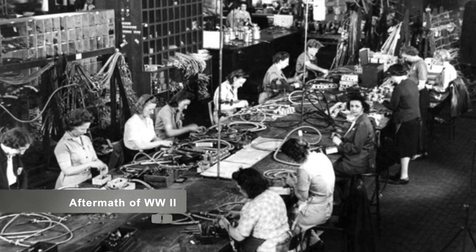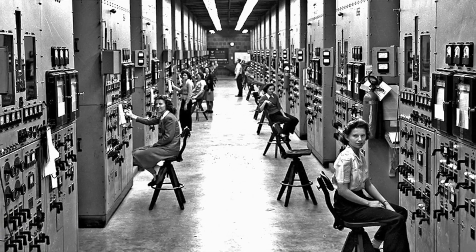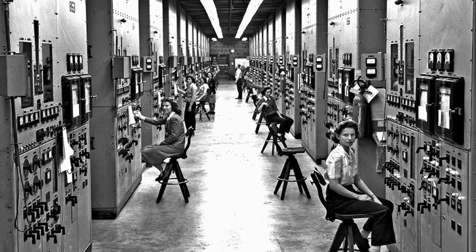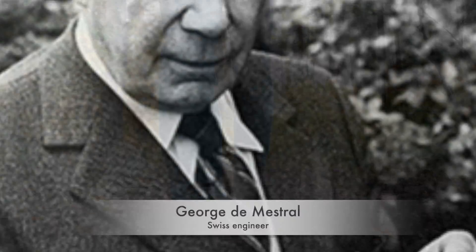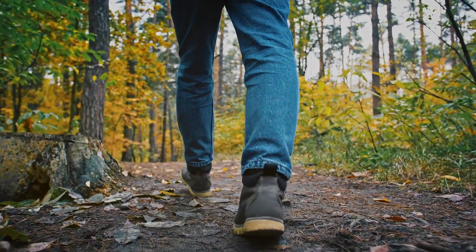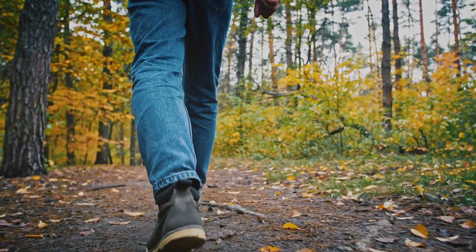Our story begins in the aftermath of World War II, a time of rapid technological advancement and innovation. It was during this period that Swiss engineer George de Mestral embarked on a hiking trip in the Alps, little knowing that his excursion would lead to the creation of one of the most iconic fastening systems in history.